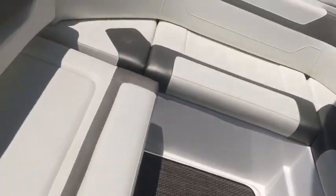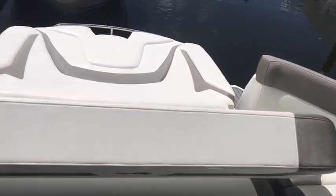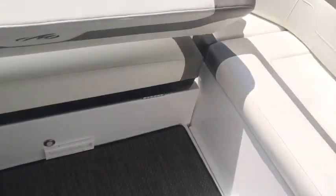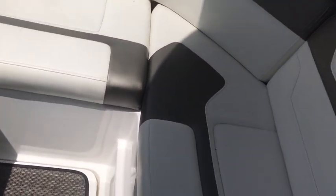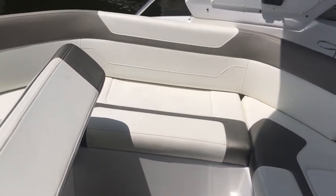Also this seat converts, so if we want to add more sundeck space to the back, we can move that just like that and add to the sundeck. It also will drop all the way down to add more sundeck area in the cockpit here as well. Nice big seating area for six to eight adults.